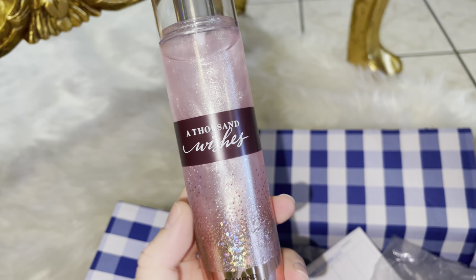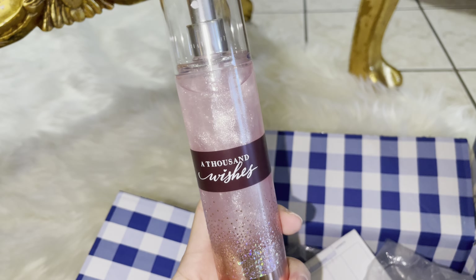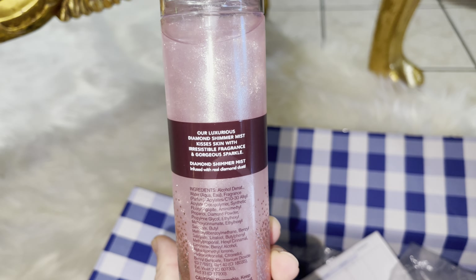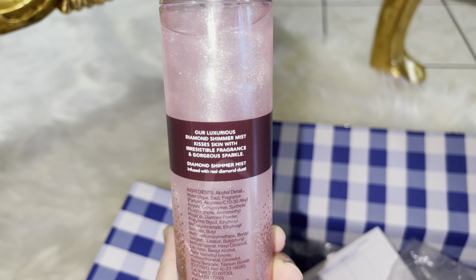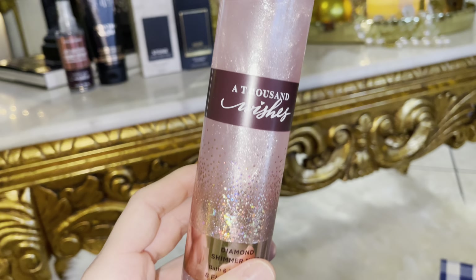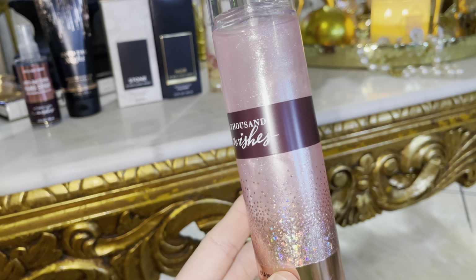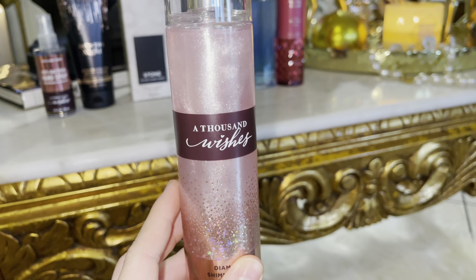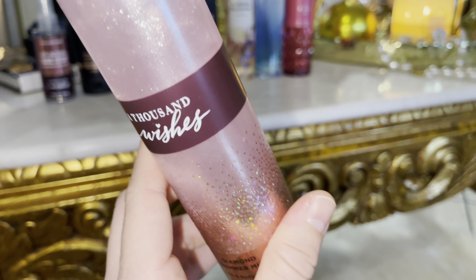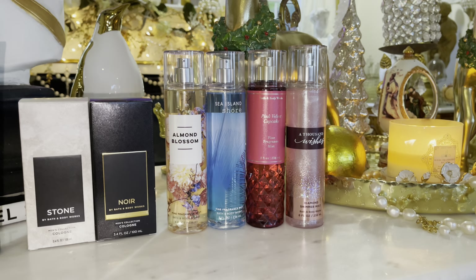I also picked up A Thousand Wishes in the Diamond Shimmer Mist. I had to back this one up — it's infused with real diamond dust. I've just been liking glitter lately. I don't put a whole bunch, but a little glisten when you're feeling a little bougie. And I love the muskiness of A Thousand Wishes, so I had to pick her up.